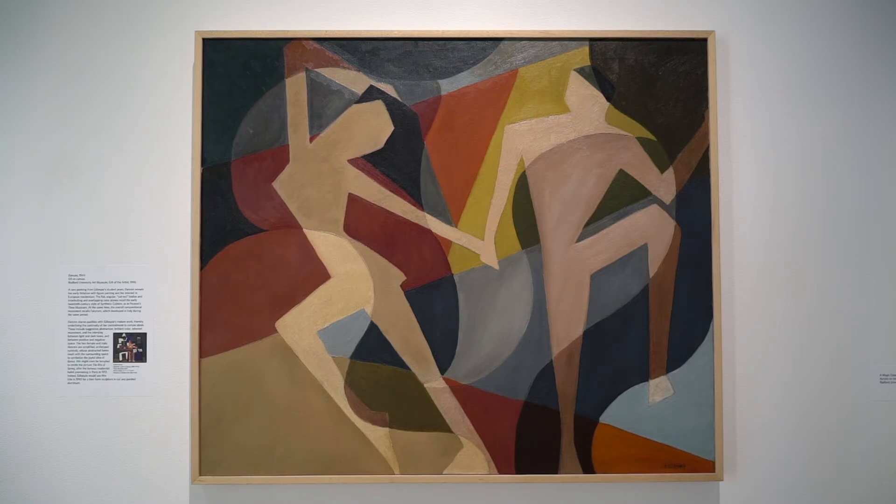Dancers shares qualities with Gillespie's mature work, thereby underlining the continuity of her commitment to certain ideals. These include suggestive abstraction, brilliant color, inherent movement, and the interplay between light and dark tones, and between positive and negative space.